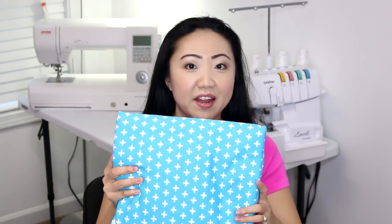I also have this really fun knit fabric. This is a Robert Kaufman knit — I don't know if they still have it — but I got a really great deal, about six or seven dollars per yard.